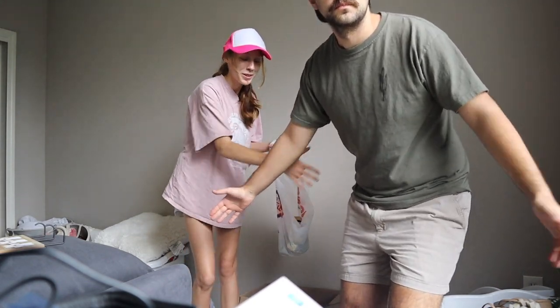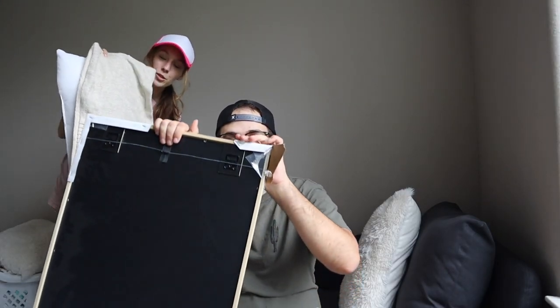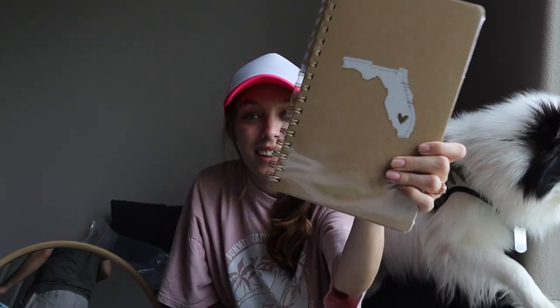We have all this decor that we got. I've had this tan pillow that kind of goes with the wood theme we have. Here's what I got from HomeGoods: one of the cutest things — it says 'Florida' with a little heart and it was only $4.99. It's non-necessity, but I think it's one of the cutest things I've ever seen. It just makes me feel at home.